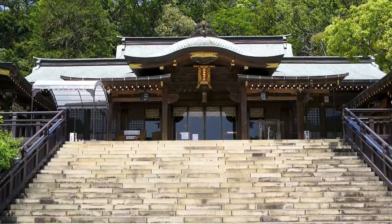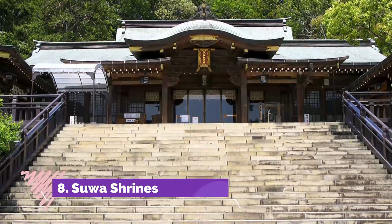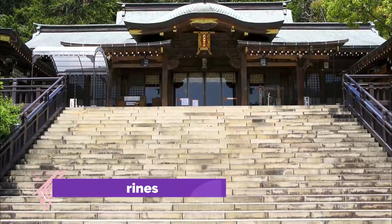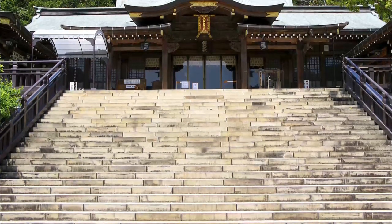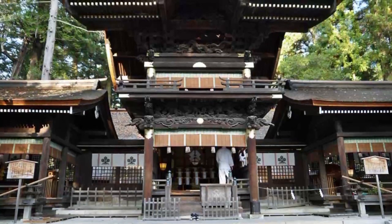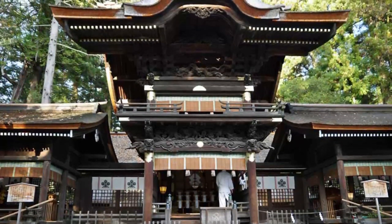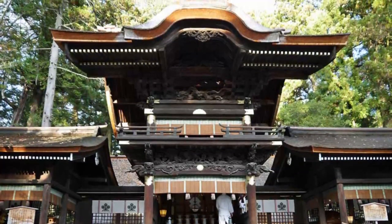Number eight: Suwa Shrine. Suwa Shrine is a Shinto shrine dating from 811, which makes it one of the oldest shrines in existence. The main deity is Takeminakata-no-Okami, also known as Suwa Okami. The shrine consists of six subsidiary shrines, two of which are located in the same building as the main sanctuary, the Honden. It is definitely worth a visit.